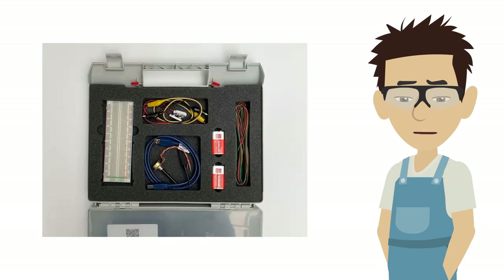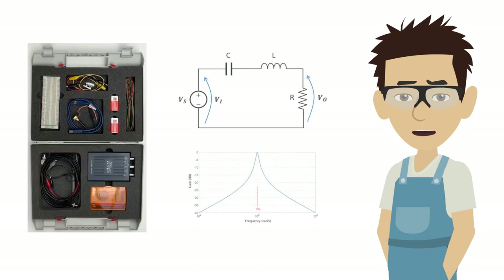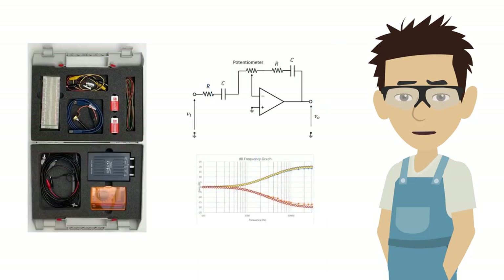The home lab kits also include a prototyping board, batteries, and many useful bits. With these you can carry out a variety of analog electronics experiments.